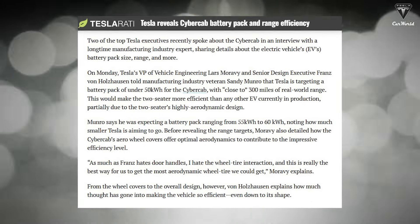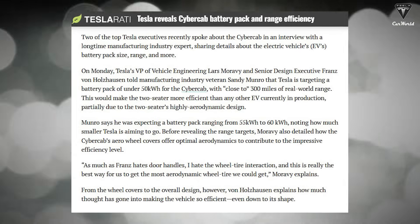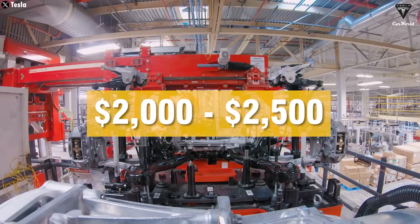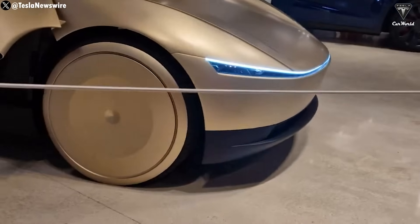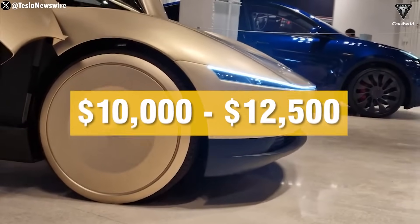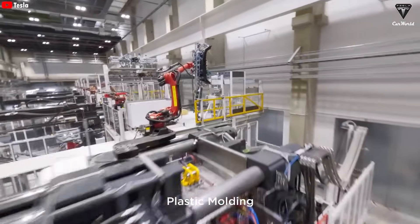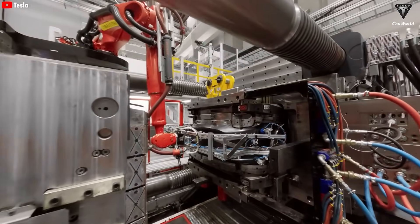Tesla VP Lars Moravi mentioned that the CyberCab will use a 50 kWh battery pack and still be able to go about 300 miles. If they can hit that range using LFP batteries, the pack would cost somewhere between $2,000 to $2,500. Since the battery usually makes up around 20% of a vehicle's total cost, that puts the overall cost of the CyberCab somewhere in the $10,000 to $12,500 range. Tesla has already talked about building 2 million CyberCabs per production line by 2026, and cutting production costs like this would not only boost demand but also massively increase profits — which is probably why Elon Musk is so confident that Optimus and self-driving cars will end up being Tesla's most valuable products.